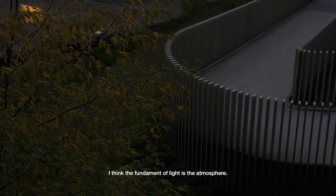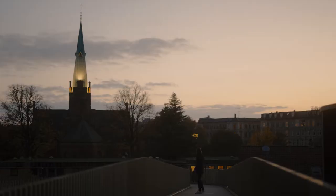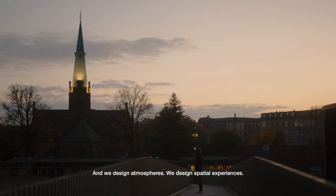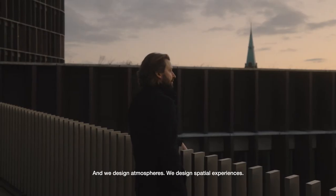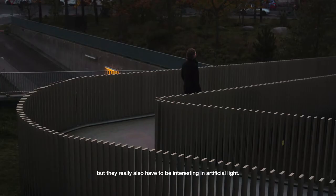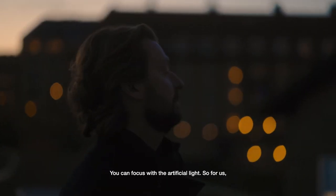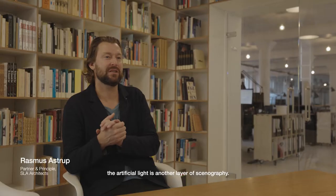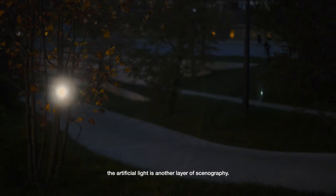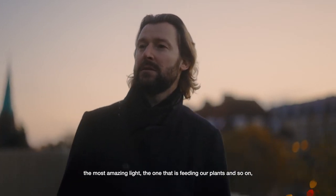The fundamental of light is the atmosphere, and we design atmospheres — we design spatial experiences. They have to be interesting in daylight, but they really also have to be interesting in artificial light. You can focus with artificial light, so for us the artificial light is another layer of scenography. Suddenly we are in control.